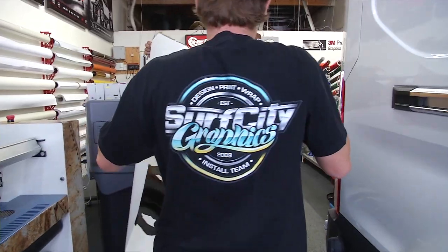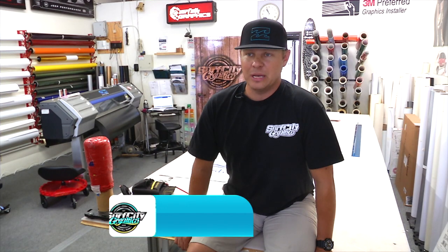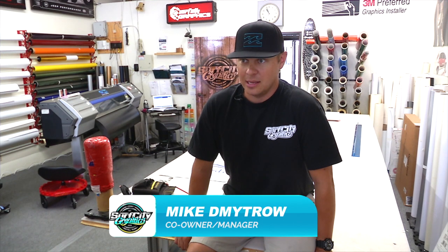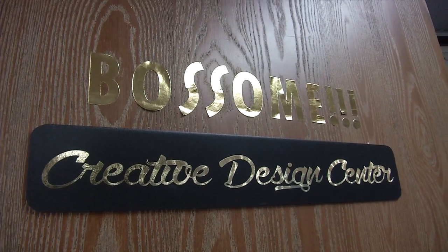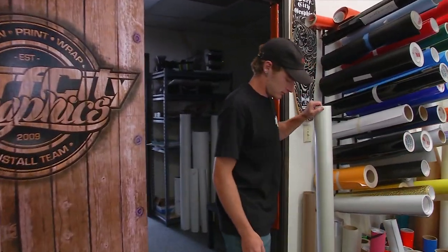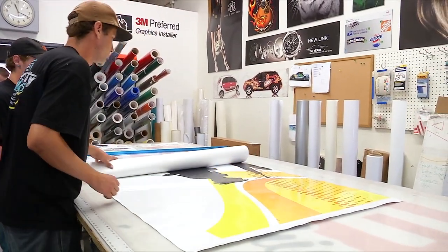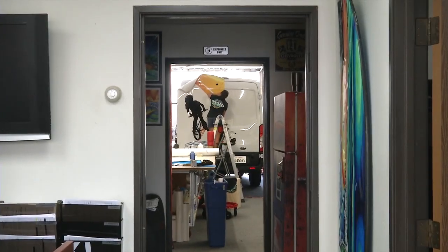Here at Surf City Graphics, we specialize in vehicle wraps. It's the best form of advertisement, hands down. It beats billboards, video, commercials, audio. As far as impressions per person and per dollar, it's the best form of advertisement because it's a rolling billboard.